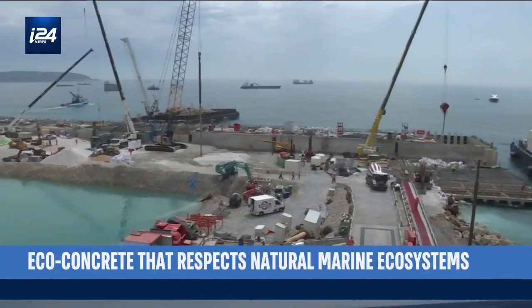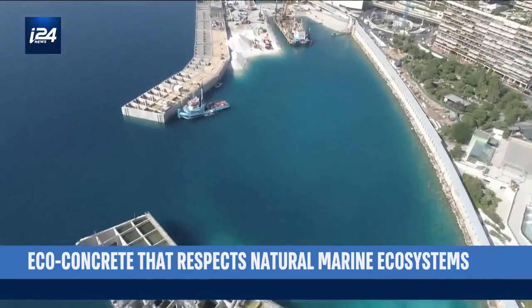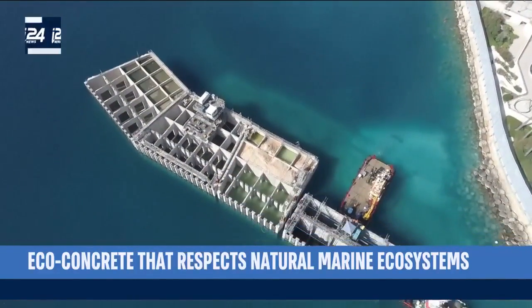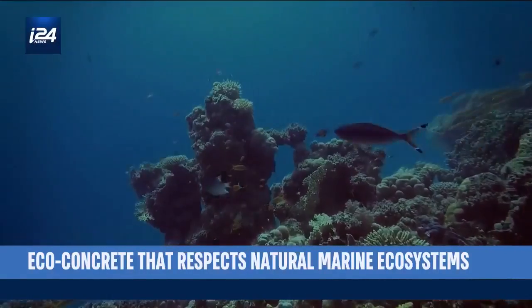After water, concrete is the single most widely used material in the world. And it is more and more widely used along coastal zones. Yet it represents a real threat to the environment.